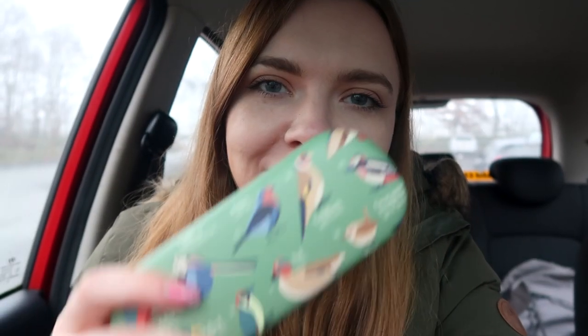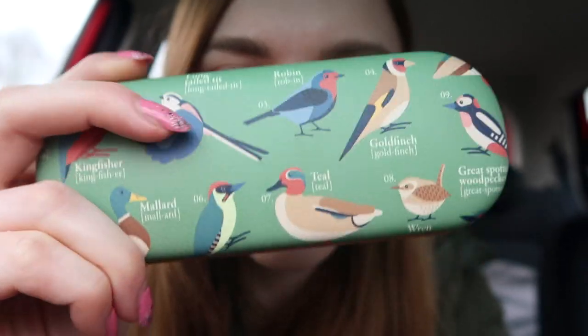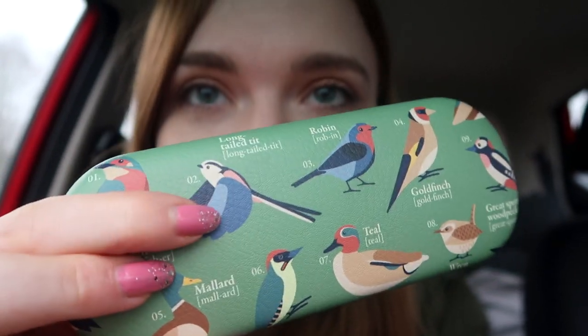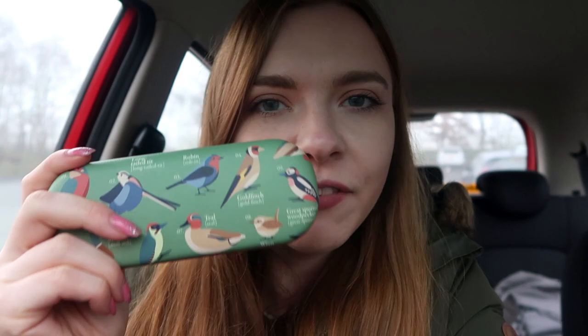Okay, side note — I just bought this very cute glasses case from the shop. How cute is that? Look, it has a kingfisher on it, and a long-tailed tit — my two favourites next to each other. That is so cute. I am always misplacing my glasses whenever I've got my lenses in, so this was a very good find. Okay, that's it, that's the end of the vlog now. For real. Bye.